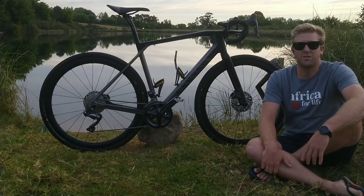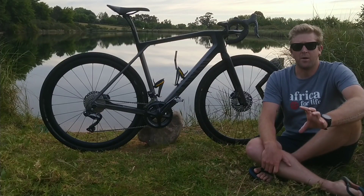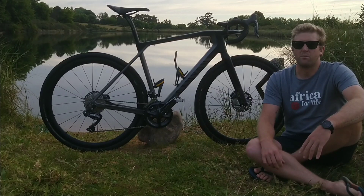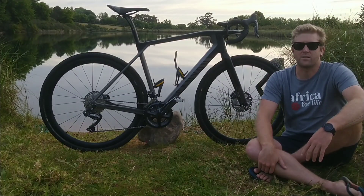I rode it on the Maluti 100 route a couple of weeks ago in the Maluti Mountains region of the Eastern Cape, Barclay East to McLear — 160 Ks, 100 miles — and even though the roads were brutally rough, the Grail conquered them amazingly well.